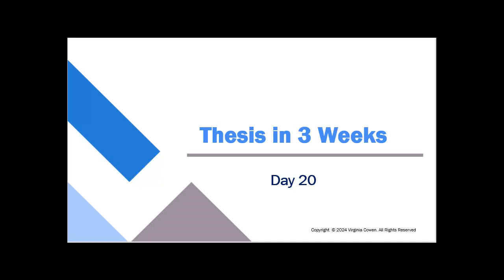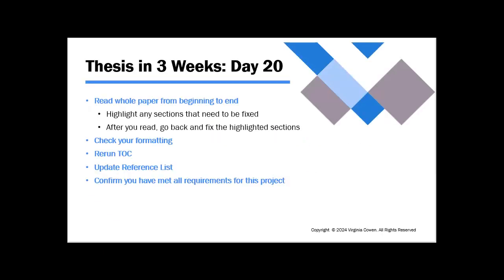So what are we going to do today? It's going to look a lot like yesterday — read through the whole paper from beginning to end again. This time you don't really want to skim, you want to read through it, and if you can read portions of it out loud, read portions of it out loud. Highlight any sections that need to be fixed, and then after you read, go back and fix the highlighted sections.